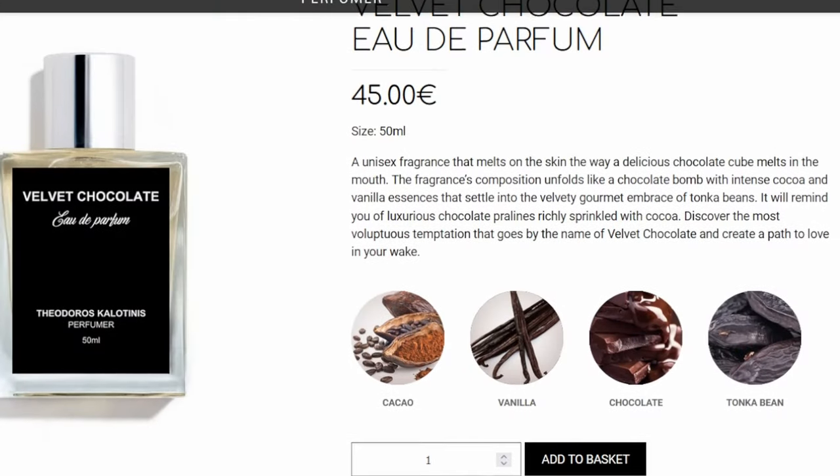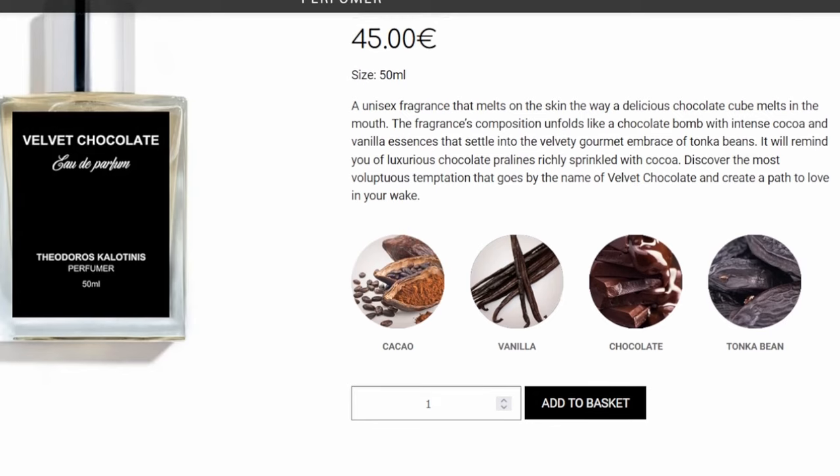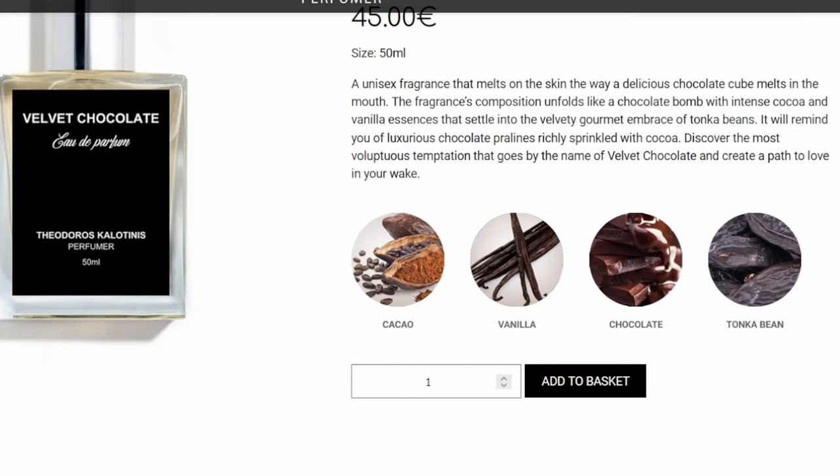Velvet Chocolate eau de parfum — a unisex fragrance that melts on the skin the way a delicious chocolate cube melts in the mouth. The fragrance unfolds like a chocolate bomb with intense cacao and vanilla essences that settle into the velvety gourmet embrace of tonka beans. It will remind you of luxurious chocolate pralines richly sprinkled with cacao. Absolutely blown away. I don't even think I'm smelling fragrances here — that's how crazy it is.